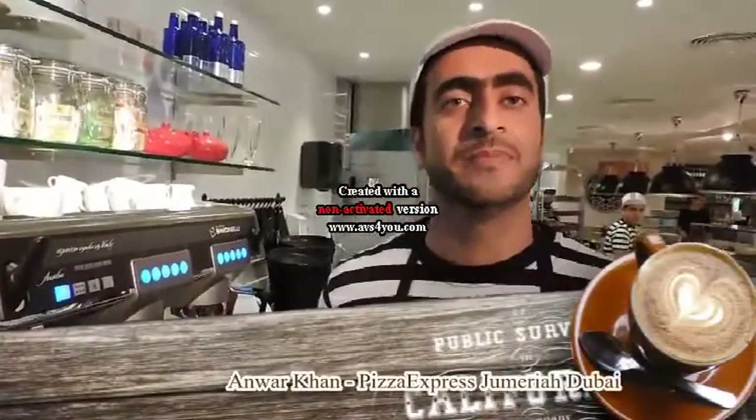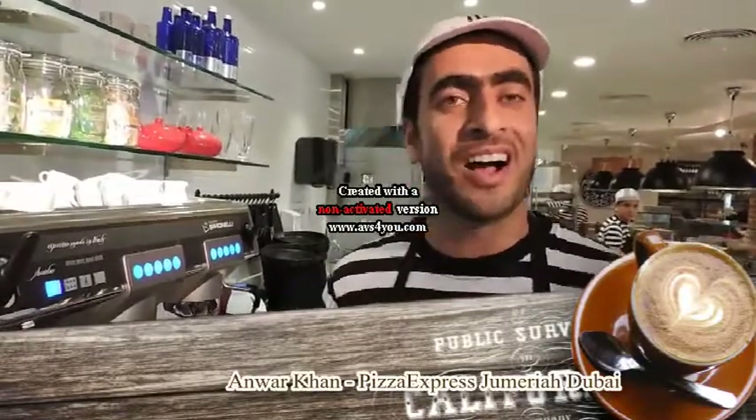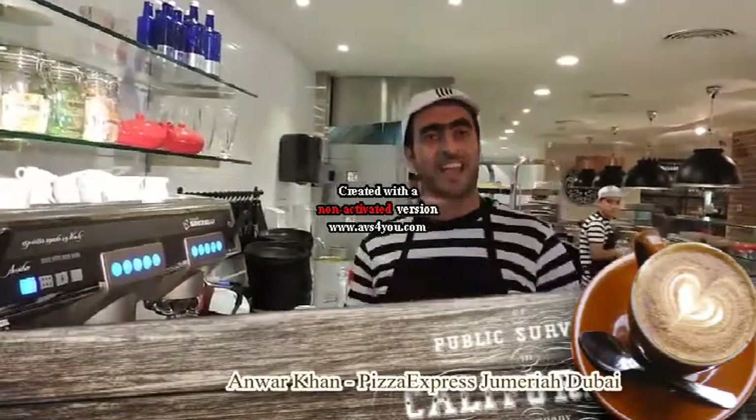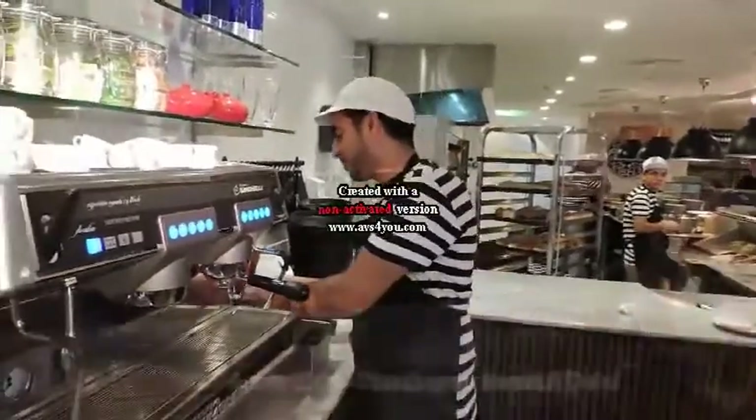My name is Mohamed Anur Khan. I'm working in Pizza X Face from the last 10 years and Pizza X Face is for me like a sacred home. I enjoy working here — I work in the kitchen and I have lots of fun.